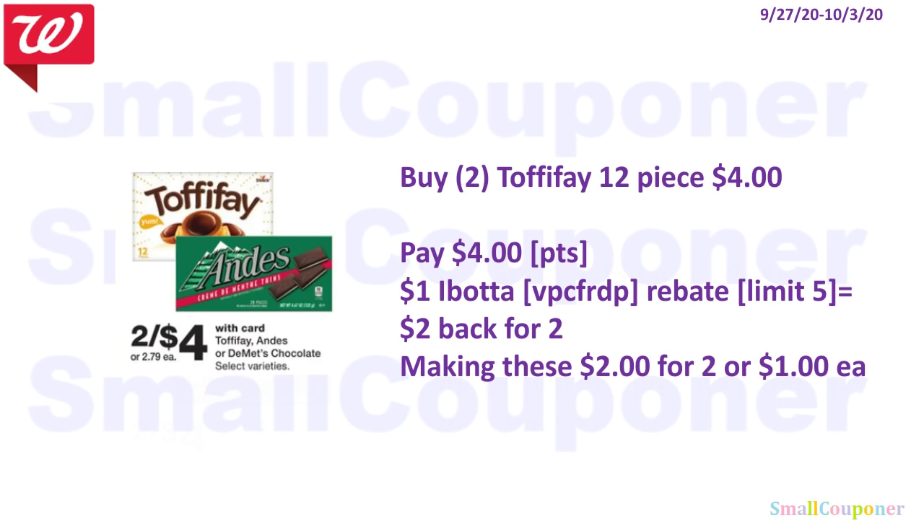The Toffifee 12-piece packages — buy two for $4.00. You can use your points. There is a $1 Ibotta rebate per item, limit of 5 — my referral code is VPCFRDP. You'll get back $2.00 for buying two, making these $2.00 for two, or $1.00 each.